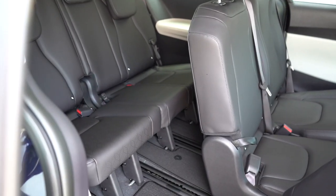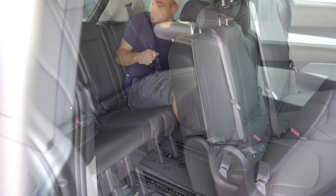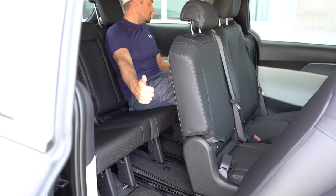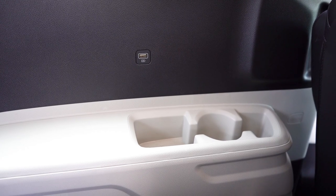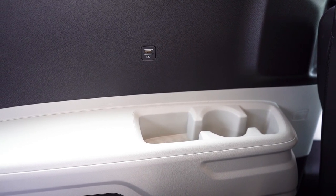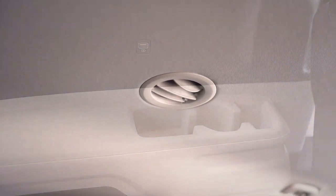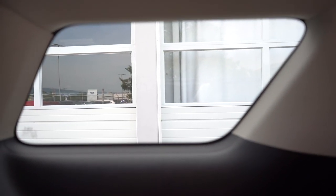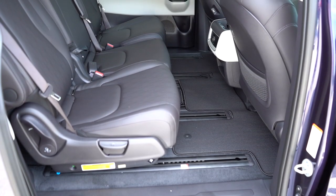Third row leg room comes in at 35.6 inches. Even at six feet tall, it is actually doable — a respectable amount of space. USB charging ports come standard for all trim levels in the third row. You'll also find rear cup holders, rear ventilation located on the ceiling of the Carnival, and third row side window sun shades on the EX and SX trim levels — our LX unfortunately doesn't have those today.